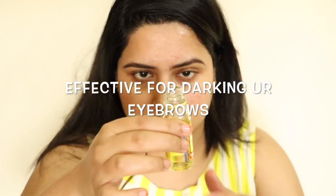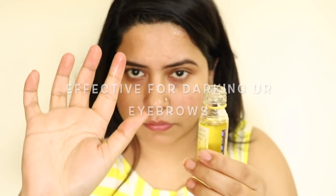Last but not the least, you can use almond oil for darkening your eyebrows. If you need thick eyebrows or eyelashes, just take a little bit of almond oil and put it on your eyebrows and eyelashes. For men, if you want hair growth, put it on your beard as well.